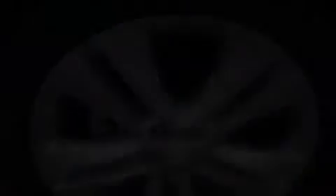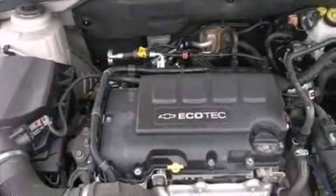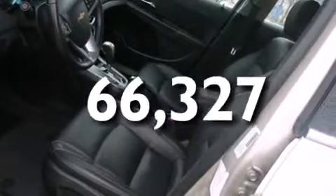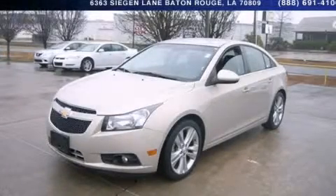A power driver's seat, air conditioning with automatic climate control, full power accessories, and a rear parking aid. This vehicle has fewer than 67,000 miles on the odometer. Please call today to reserve this vehicle for a test drive.